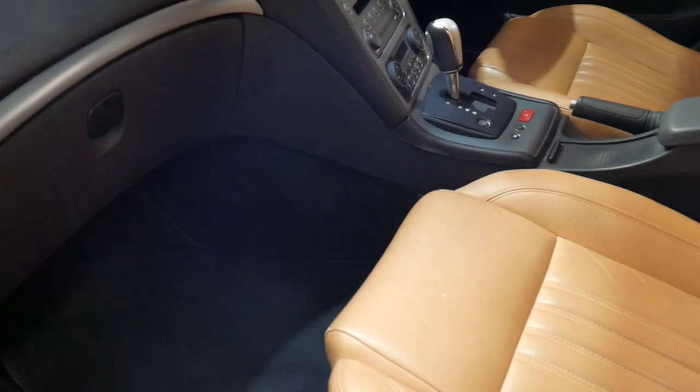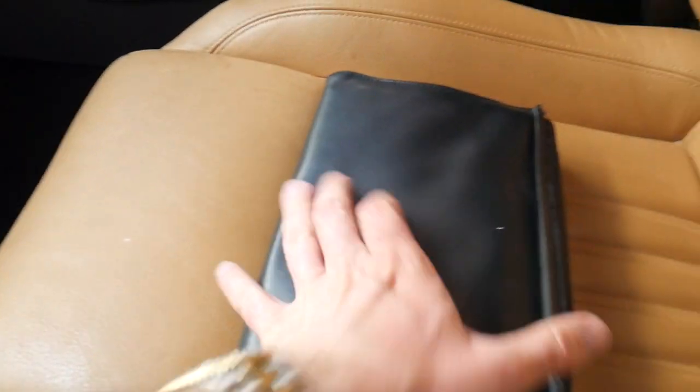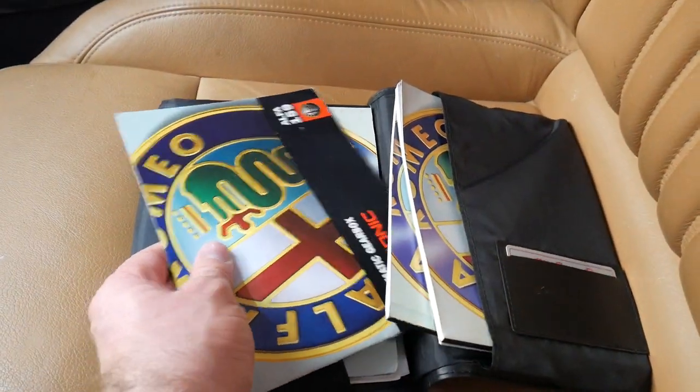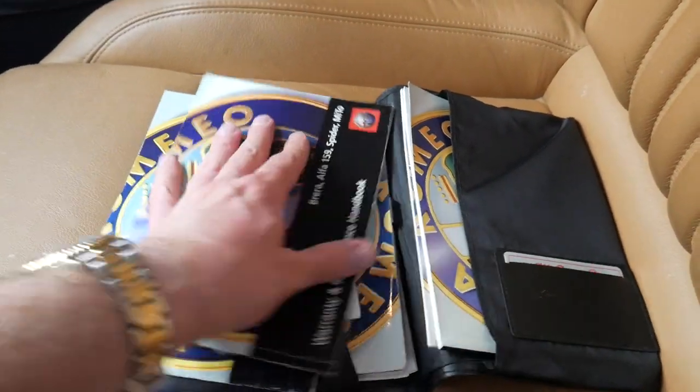Have a quick look at this logbook. It's registered in New South Wales until March 2019. I've got all the original books here — warranty and maintenance books.